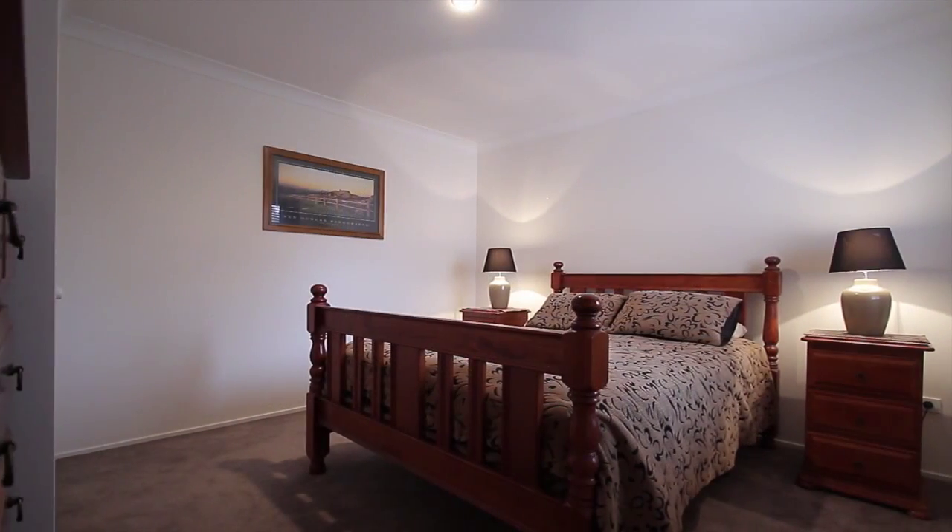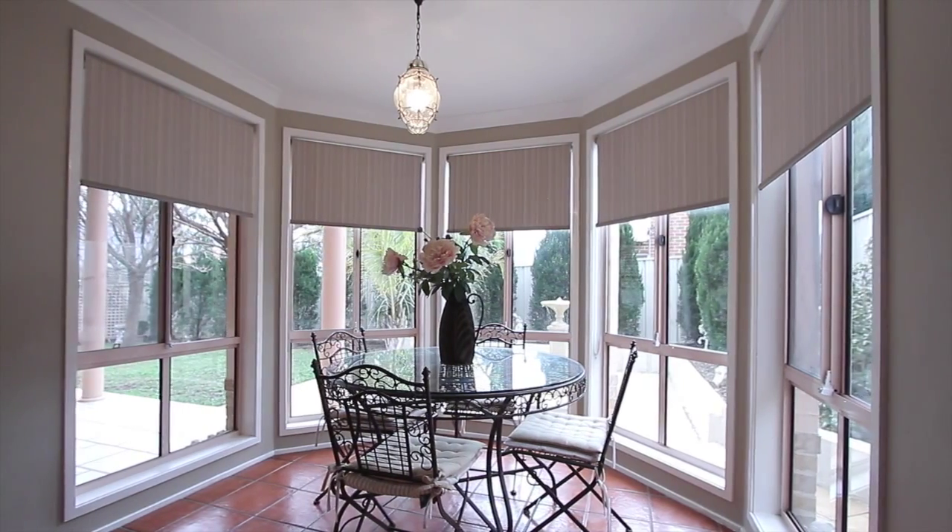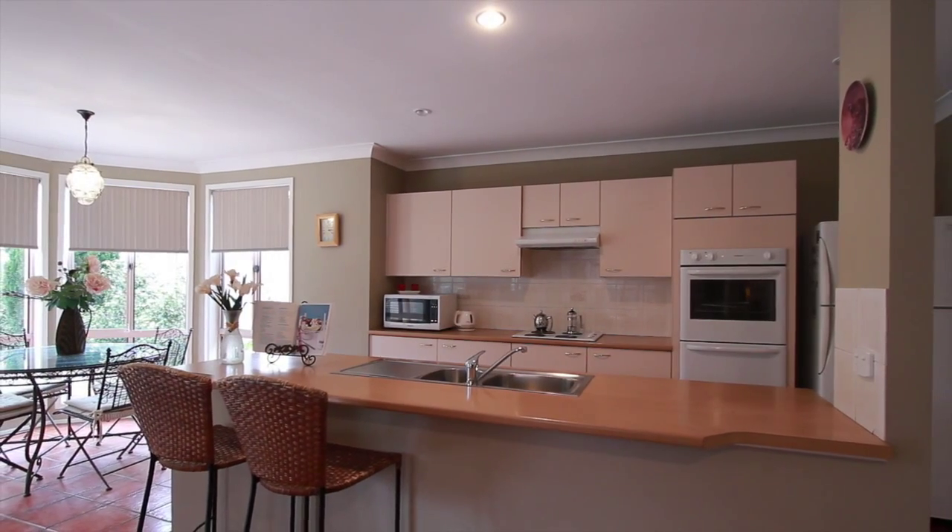Boasting an abundance of storage space and combined with a meals area and family room, the kitchen is the hub of morning meals and Sunday roasts.